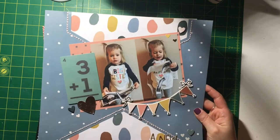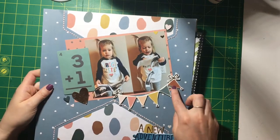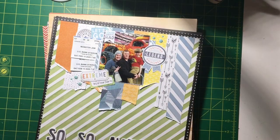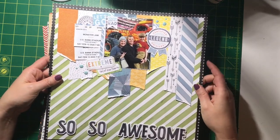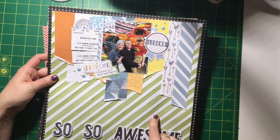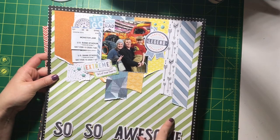This was a sketch challenge at Paper Issues — Magical Forest — featuring my little niece. Another Monster Jam photo, and this was a Scrap Lift Sunday. I am all out of 12 by 12s for my Coco Vanilla Studio — so Monster Jam tickets for this one.